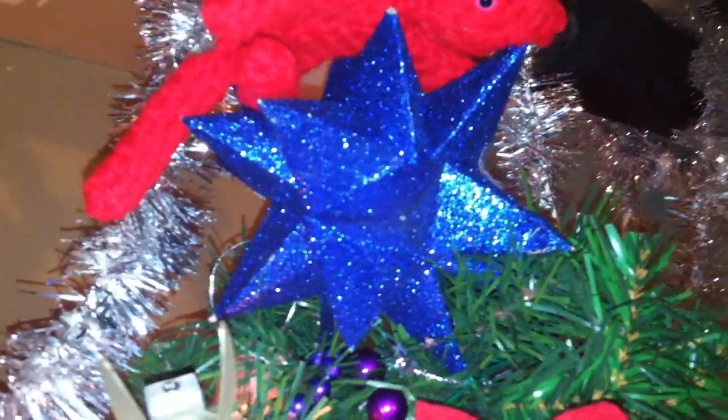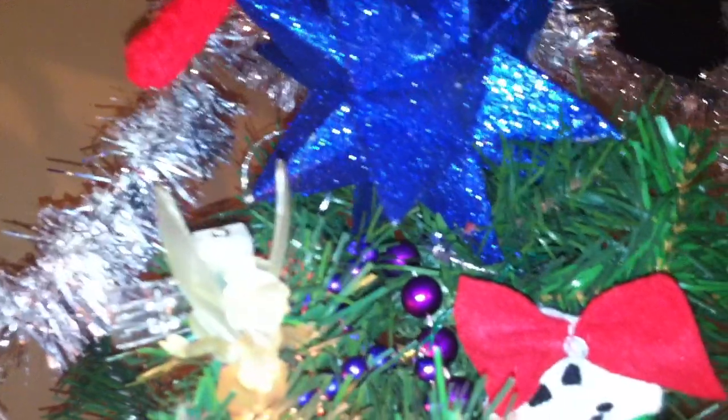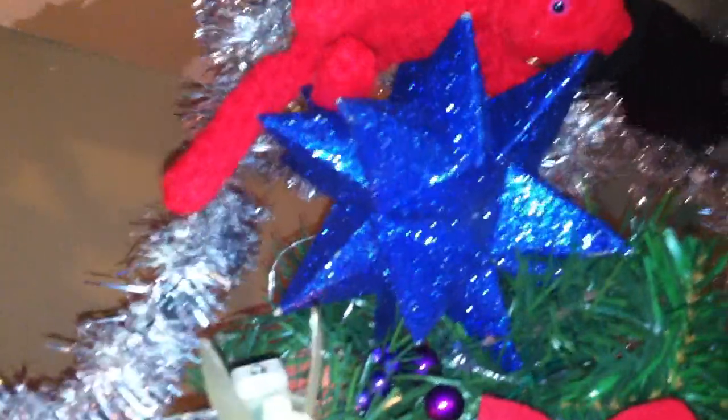We're just going to start at the top. I've been using this ornament as my star for years. I've had a three foot tree since I was a little kid in my room, and this is just a regular star ornament, kind of large. We're going to need to get a new star for the top of our tree this year, but this we've had for a really long time. So that's our star.